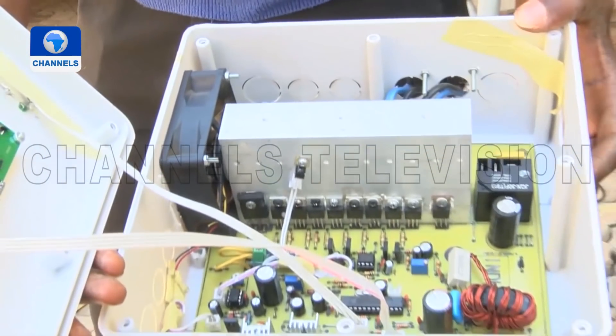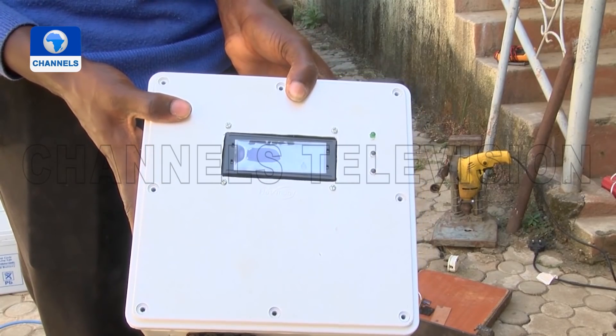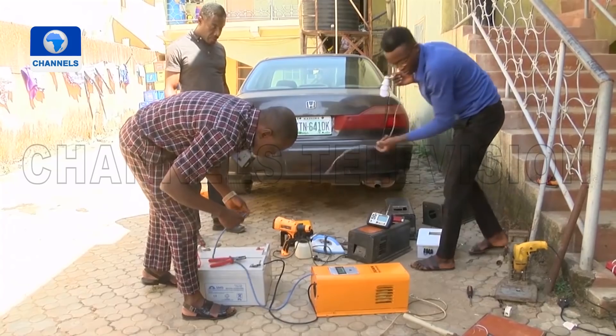God's Delight says that although they currently lack key equipment needed for mass production, he looks forward to making solar energy affordable for every household in Nigeria.